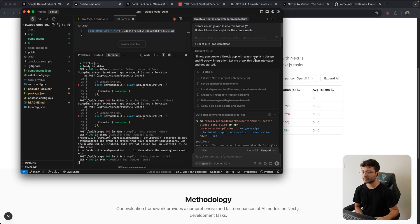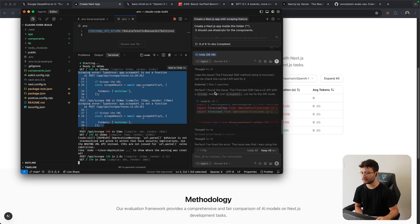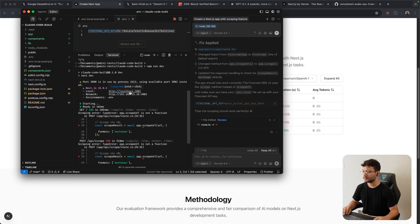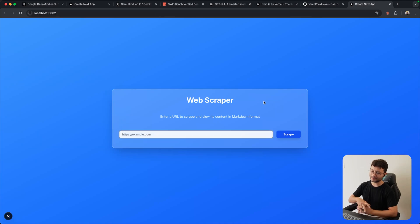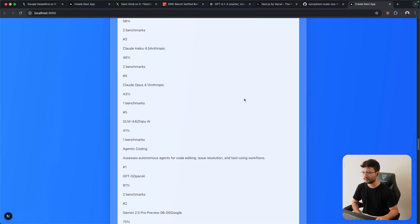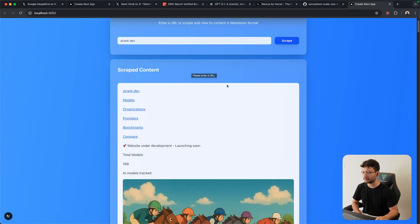I already did this test with Claude Code and honestly only had to send over one error — as soon as I sent it, it thought through the process, fixed everything, and it worked fine. The result wasn't really impressive design-wise. I want to test how it generates things without guiding it, just checking the taste of these specific models. Let's tell it to scrape airank.dev — that was pretty fast, though the website has some glitches, kind of blinking while scrolling.